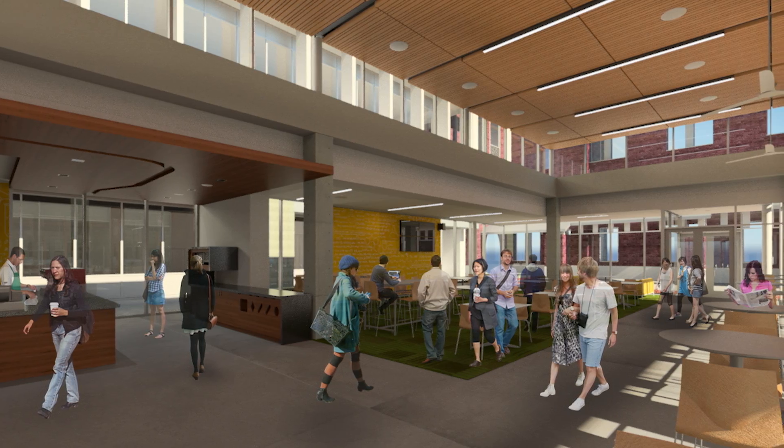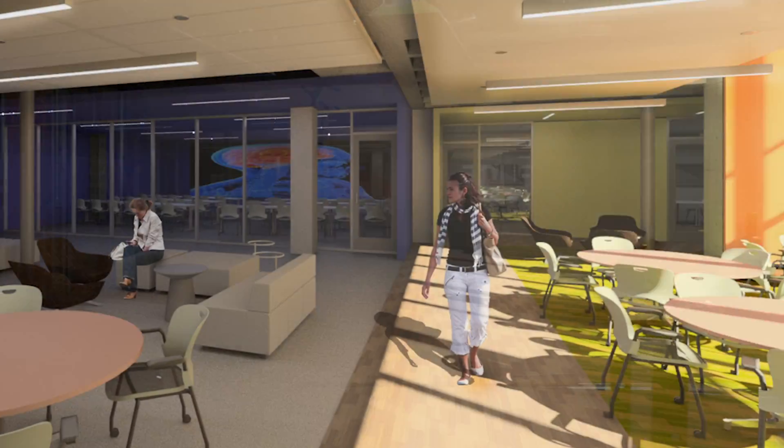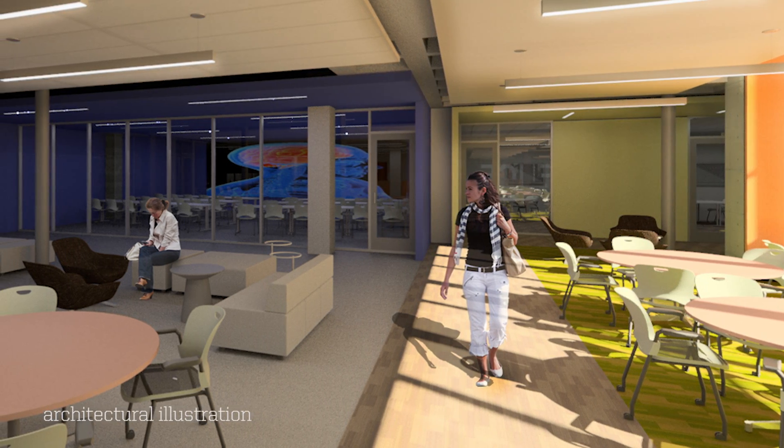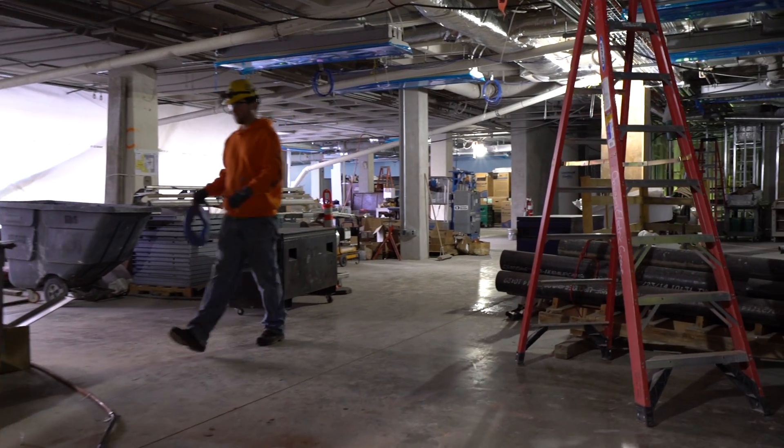One of the most exciting features of the Price Science Commons and Research Library is a visualization lab. This lab will have a 4 by 6 array of computer monitors, which are 46 inches each, with the ability to project 50 million pixels. Next door to the visualization lab is our state-of-the-art makerspace.